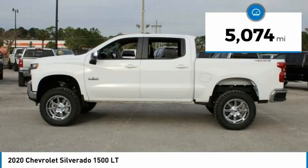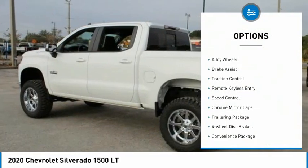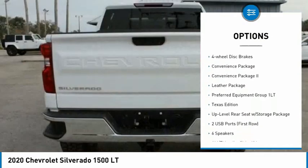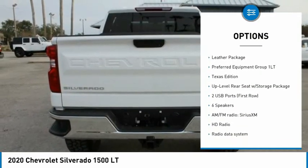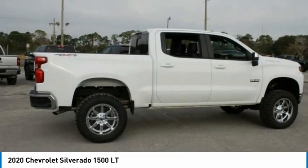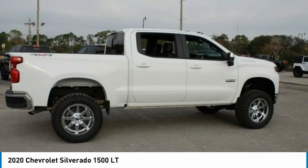Here are some of this vehicle's great options: electronic stability control, alloy wheels, brake assist, traction control, remote keyless entry, speed control, chrome mirror caps, trailering package, and four-wheel disc brakes.